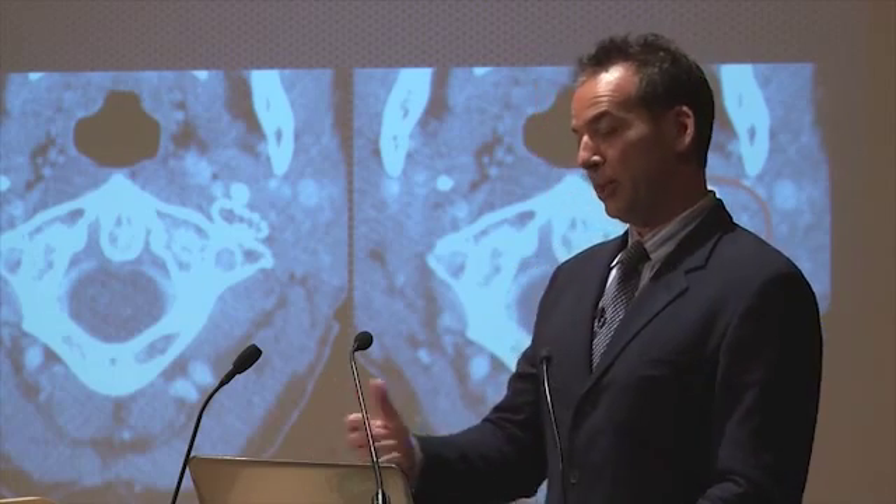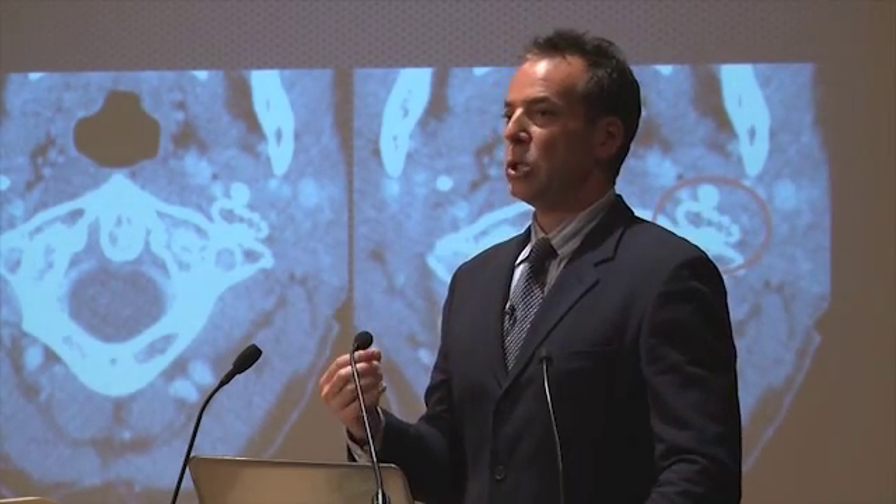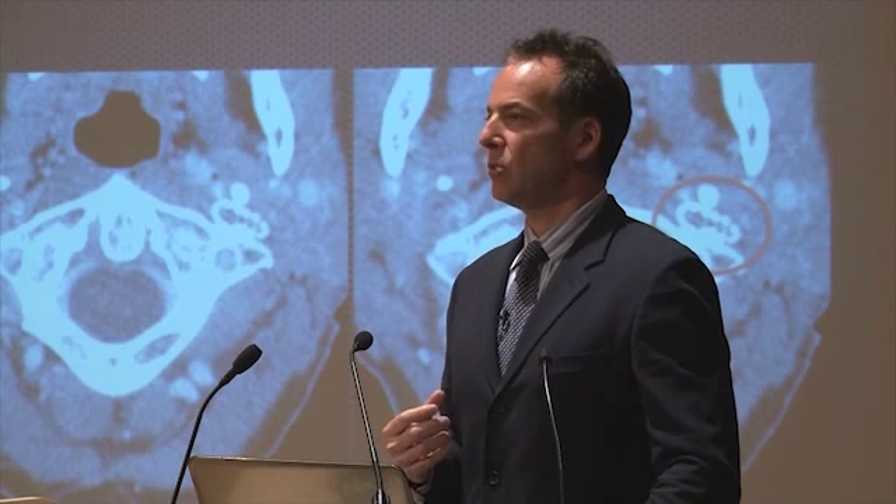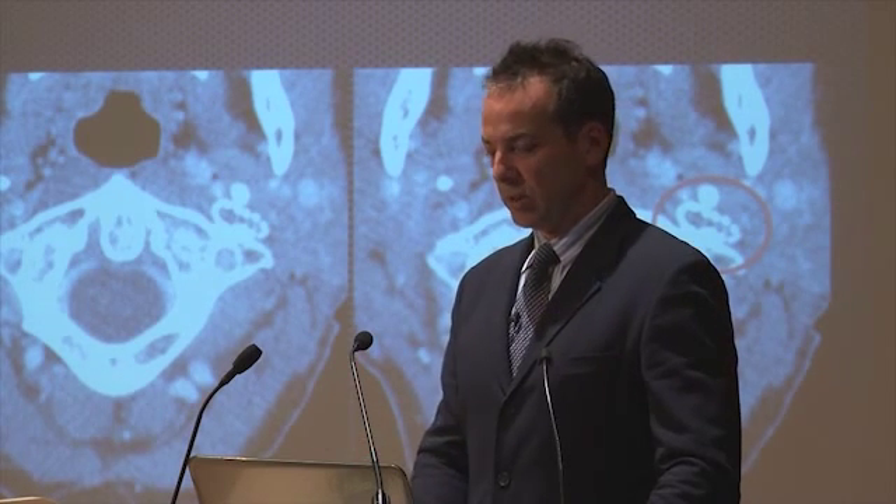This is one of my very early cases: a patient with a very severe narrowing in the upper jugular. Not even being aware of the styloid bone's relationship to the jugular vein, I treated this with a stent.